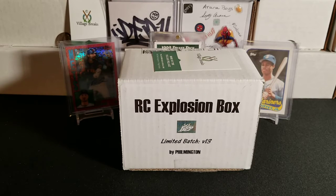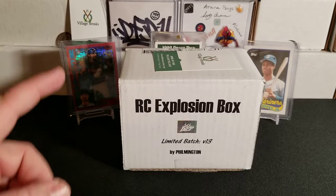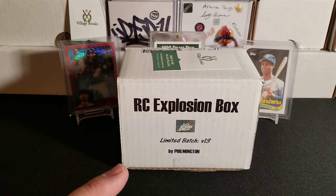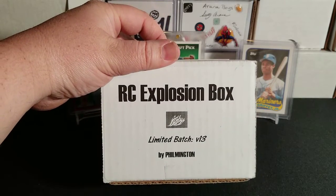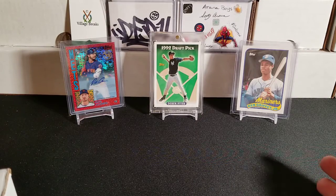Hey, what's up everybody, Triple B here with you. Hope you guys are all having a wonderful day. I finally was able to get a subscription to the Rookie Card Explosion Box from Filmington — this is Volume 13, the January 2020 box. I've been trying to get in the last couple months and always missed the opportunity, but now I have a subscription. I'll be looking forward to breaking this each and every month. Let's rip into it!